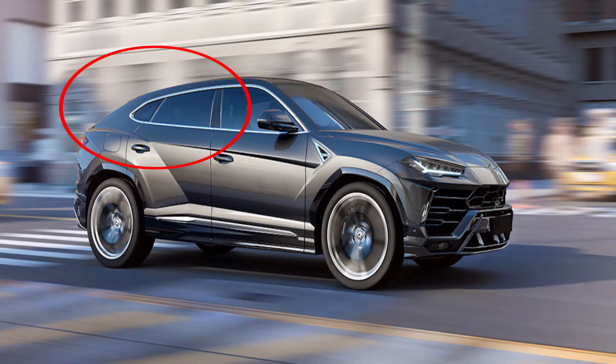As far as cabin space goes, you'll have the option to purchase the four-seater or the five-seater. By the looks of it, it may be difficult to fit taller passengers in the rear due to the slope of the roofline.